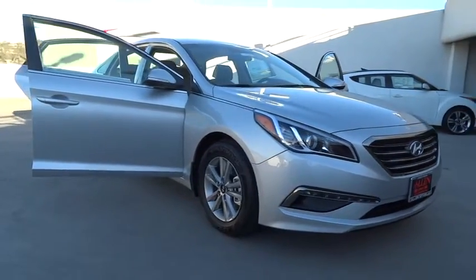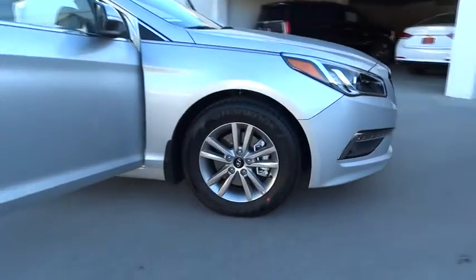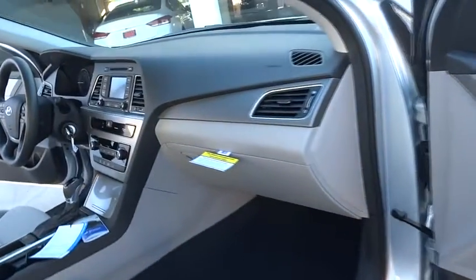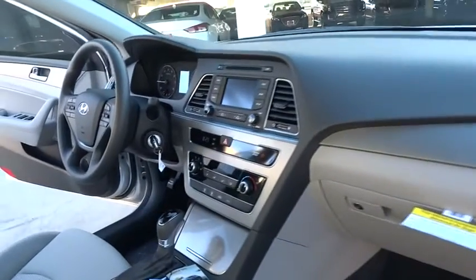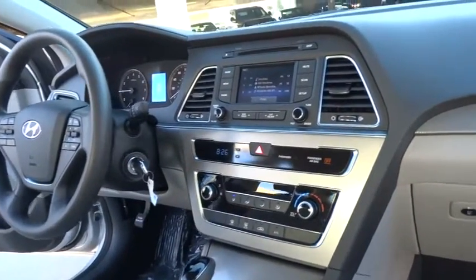Here are some of this vehicle's great options: steering wheel audio control, traction control, stability control, anti-lock braking system, air conditioning, adjustable steering wheel, power steering, driver airbag, cruise control, keyless entry, aluminum wheels, and four-wheel disc brakes.